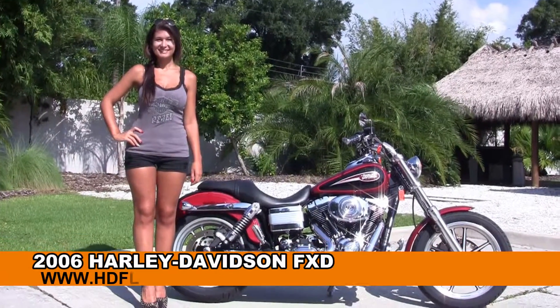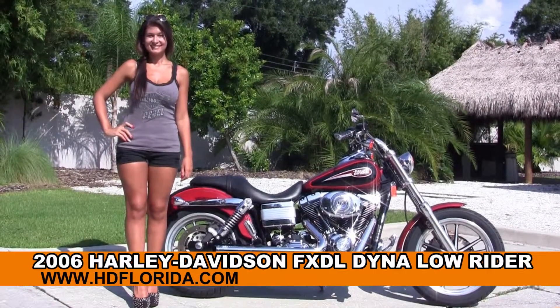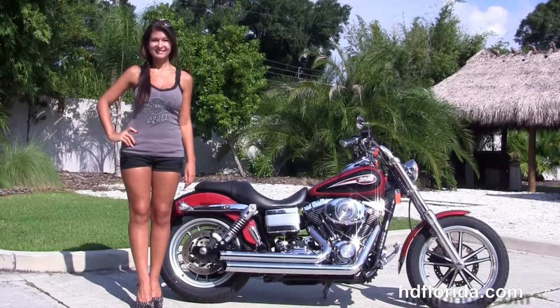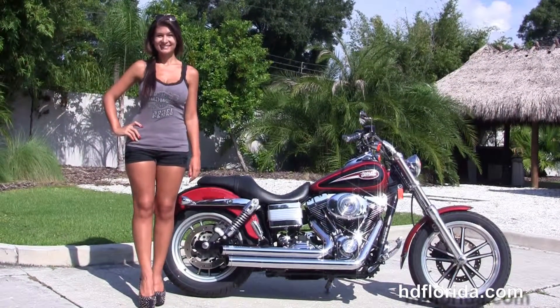Welcome everyone to the world famous Harley-Davidson of Florida. First of all I want to give a shout-out to Isla, and next I want to show you this astounding huge 2006 Dyna Lowrider.